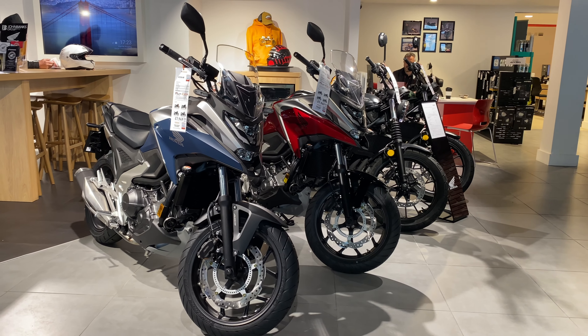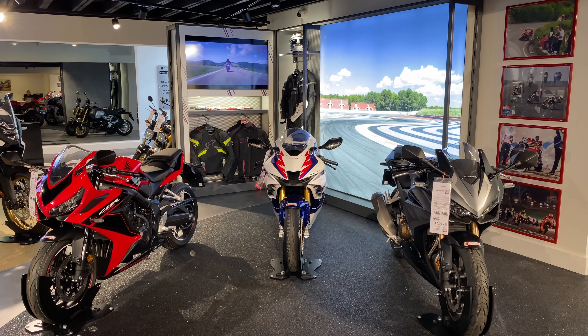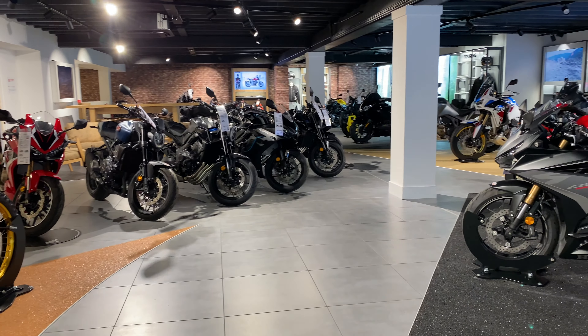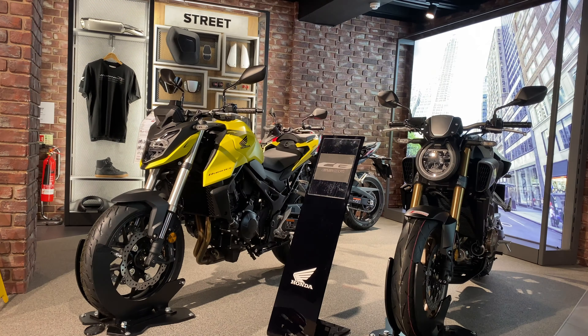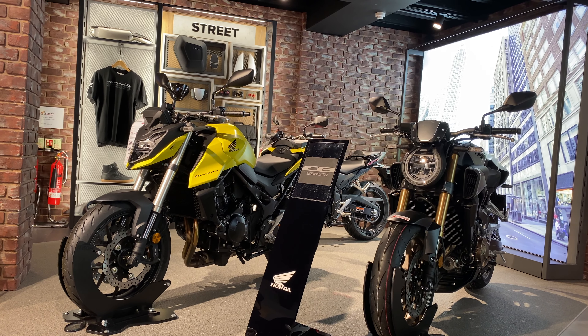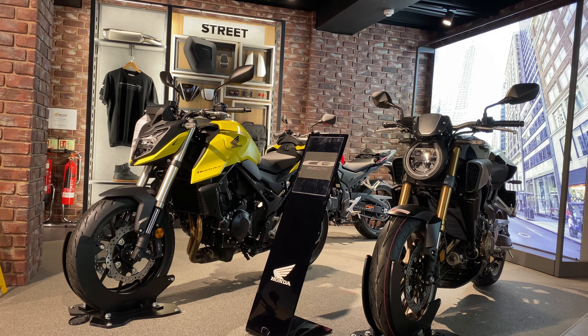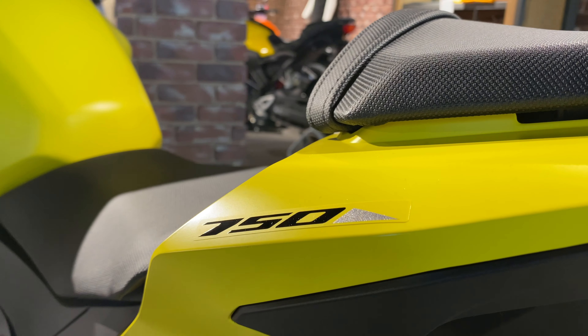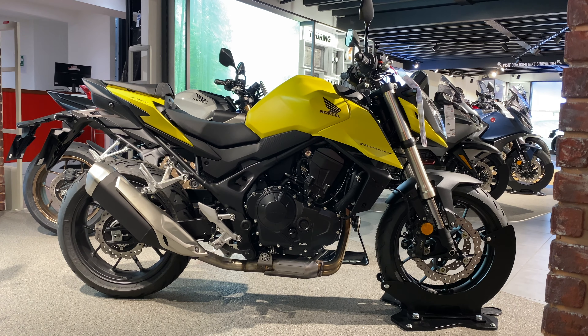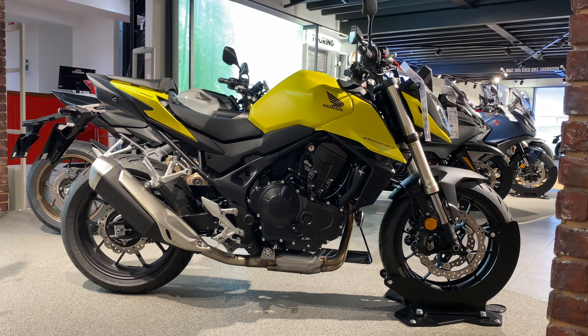Downstairs, the showroom is separated into clearly marked zones. So whether you're shopping or just browsing, it's easy to find the bikes that you're most interested in. Our street bikes are style in its purest form — attitude, all-round versatility and pure riding enjoyment. Highlights include this CB750 Hornet. With its class-leading power-to-weight ratio, the lightweight chassis ensures fast steering agility.